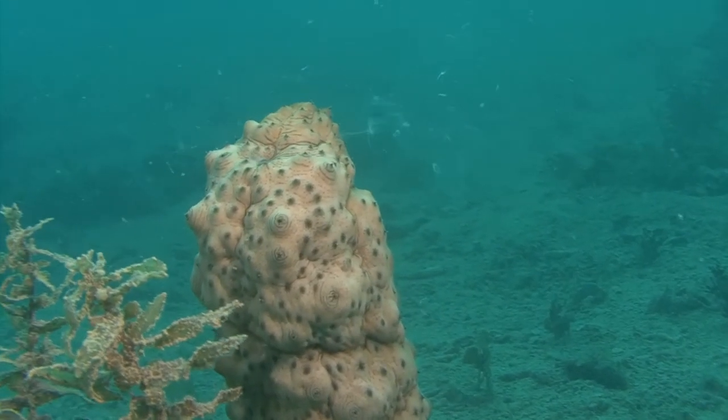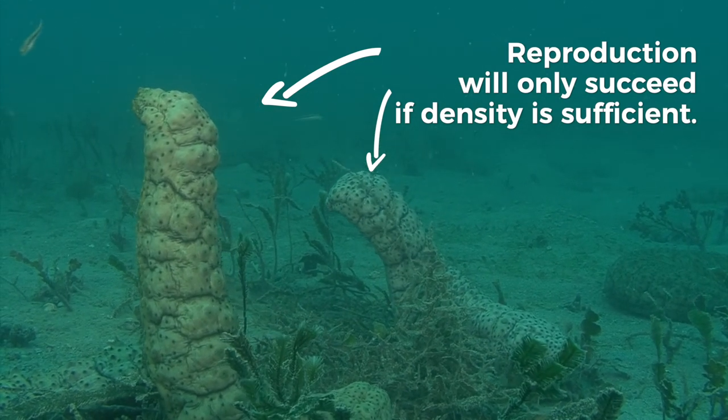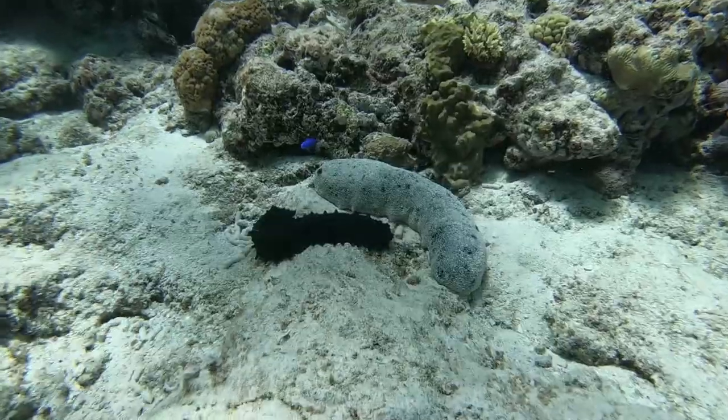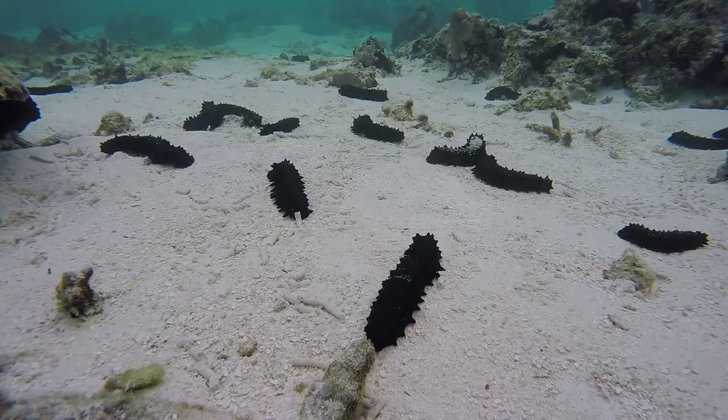They reproduce by releasing their gametes into the water column. There needs to be a lot of sea cucumbers in the same area for reproduction to succeed. Many species are able to reproduce after two years, and their lifespans can range from 5 to 15 years or more.